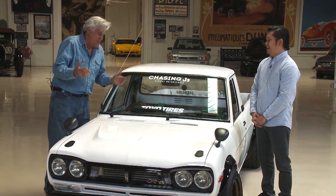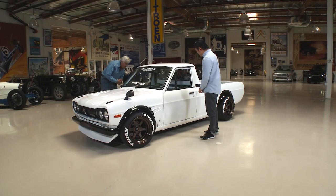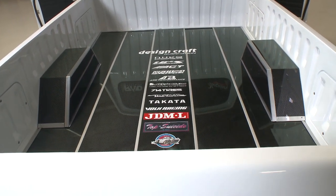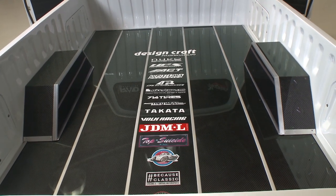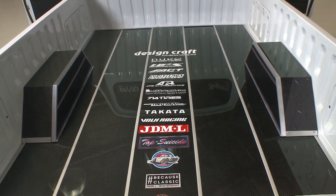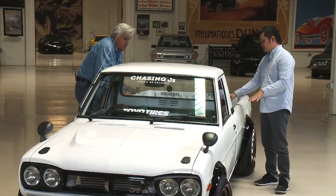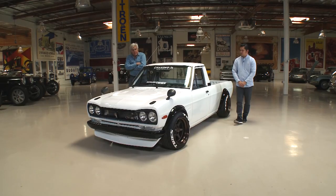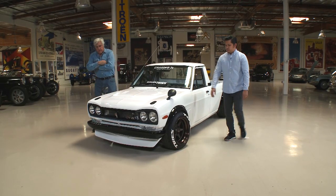Very cool. The gas tank is in the stock place, still underneath the bed — cleaned out to make sure it sits right. It's running with an external fuel pump to bring the right fuel pressure up to the front. Let's see if we can open the hood.